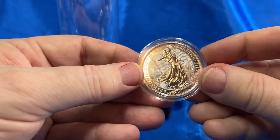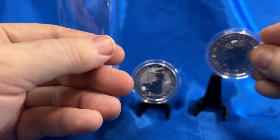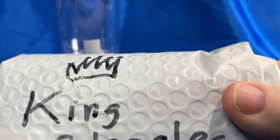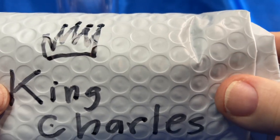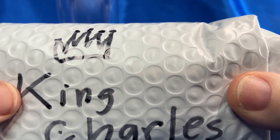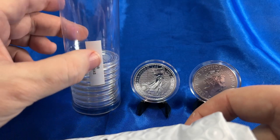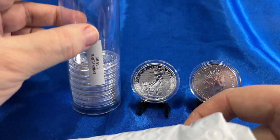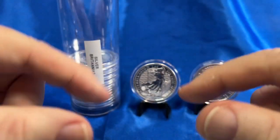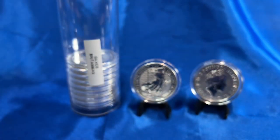They decided to keep her on the 2023 initial run of the Britannias, but they were going to switch over to the new monarch, King Charles. That's happened now — I have a new shipment from SD Bullion with King Charles Britannia coins. I'm going to unwrap this and complete a tube with half Queen Elizabeth and half King Charles. Stay tuned, here we go.